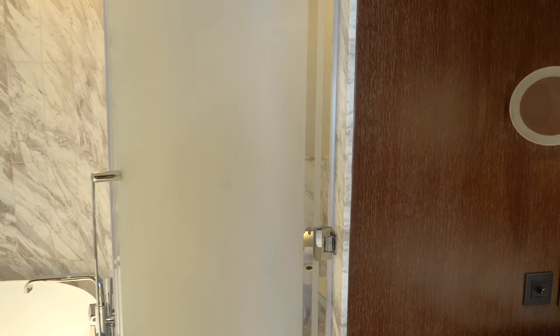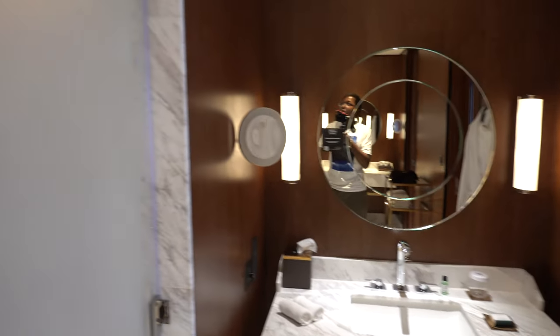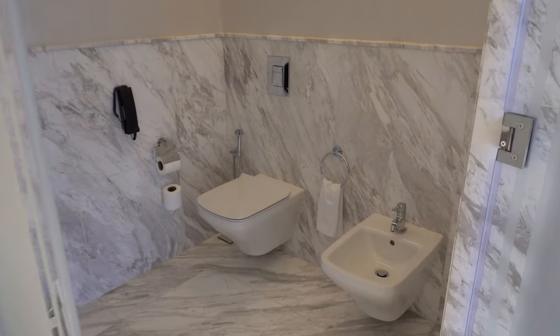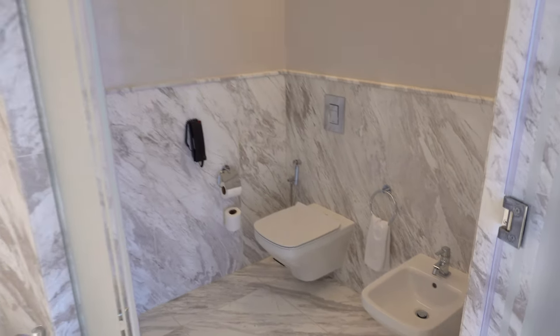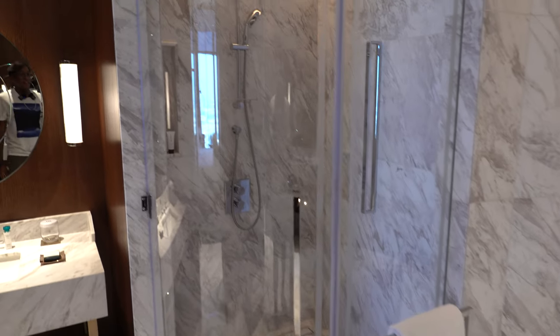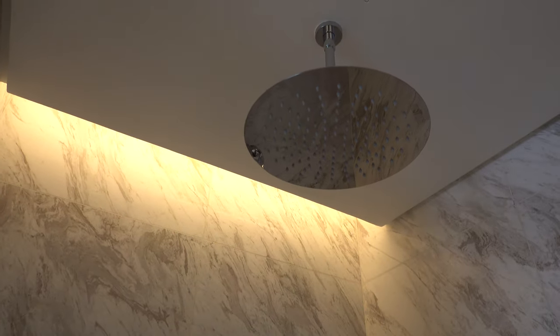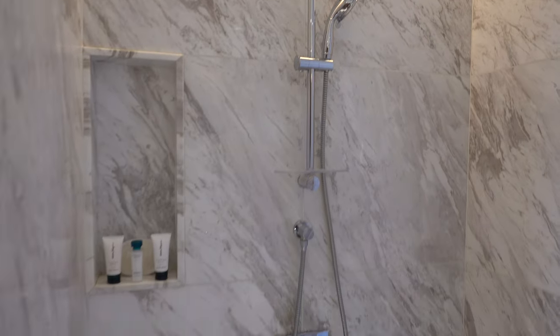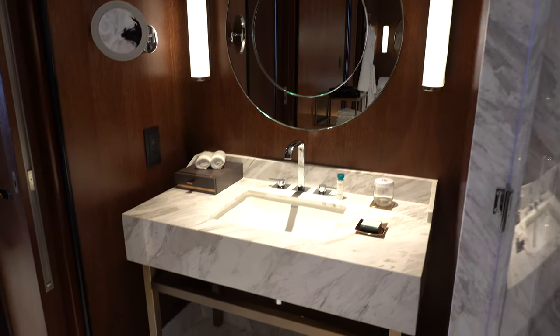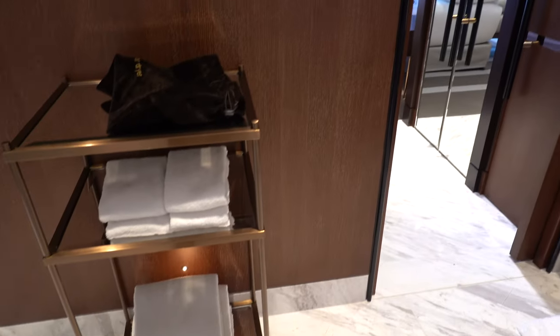Let's continue into the bathroom. You have one sink over here, and what looks like it could be a shower actually holds a toilet and a bidet. Over here we have a bathtub and a shower with both a fixed nozzle and a removable one. And then over here you have an additional sink and some towels.